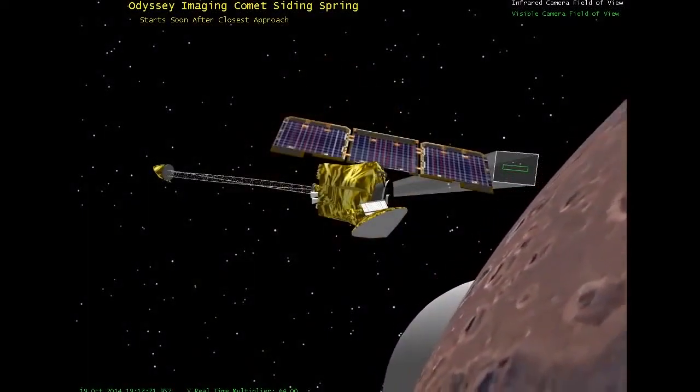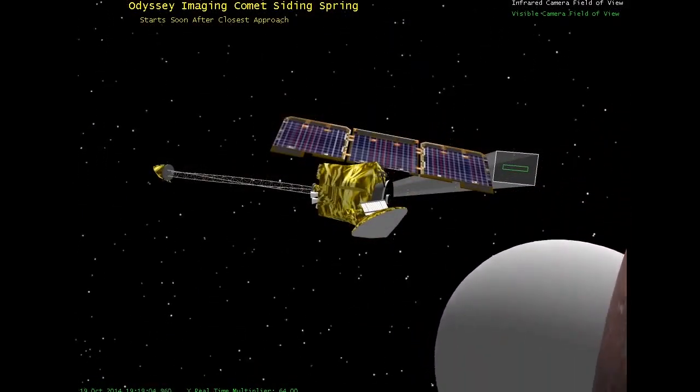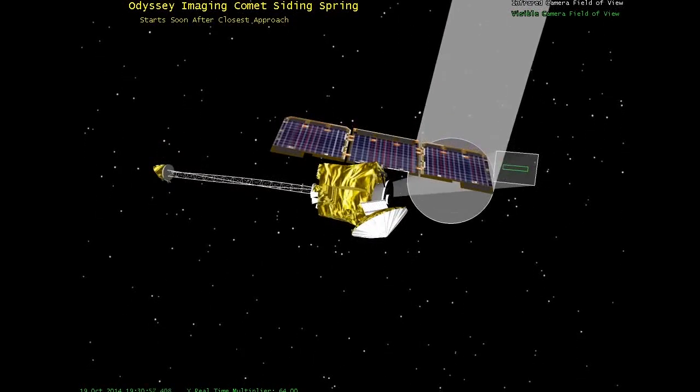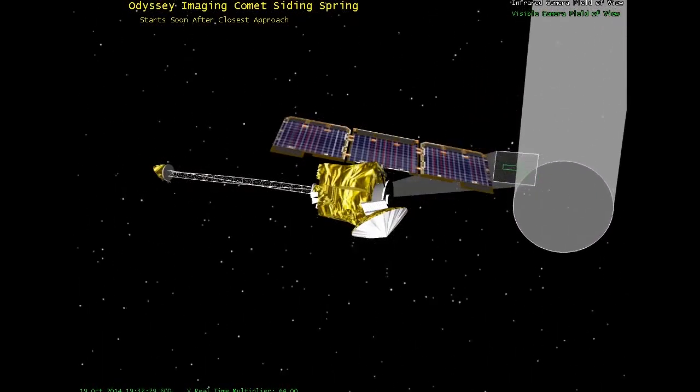Coming into view here, you'll see our simulation of the comet. The comet is depicted here by a sphere and the tail as the small cone that comes off of it. Mars Odyssey's camera field of view is this rectangle with a green rectangle within it, and that reflects a push broom imager.